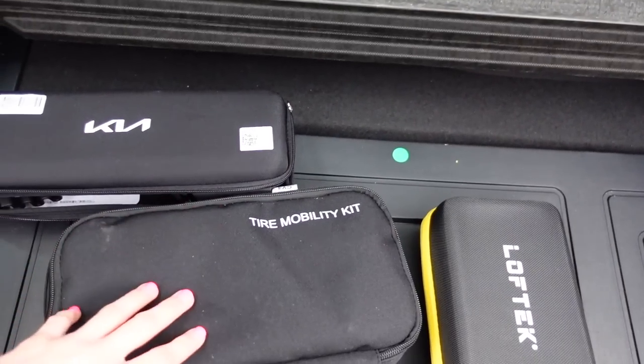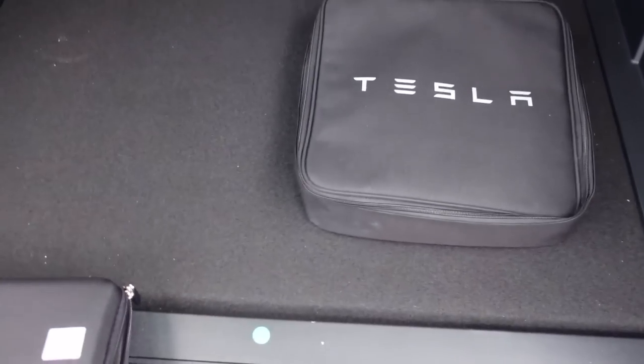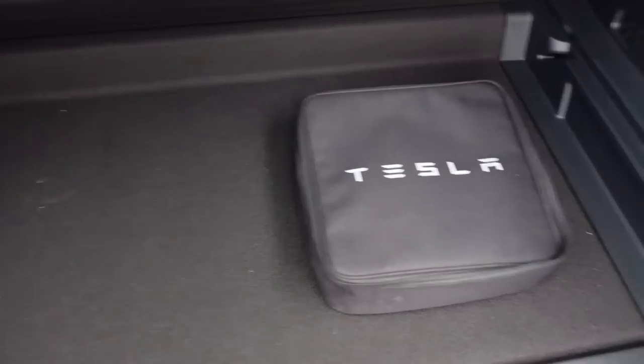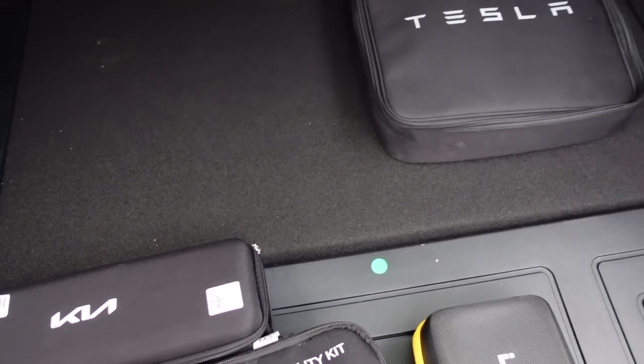We're not done, because this is an EV — it doesn't have an engine, it's got an electric motor, and there's no need for an exhaust. So that means we get to use the sub-trunk. To access it, pull this lever — it kind of acts like two sub-trunks. You lift this up and access the first compartment: our tire kit and vehicle-to-load connector. To access the back portion, move it forward and lift it up. We've got extra charging cables in here — a decent amount of space, though you have to store pretty shallow items, maybe like a first aid kit.